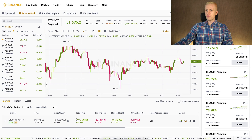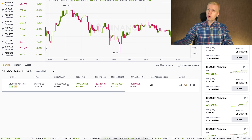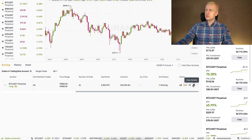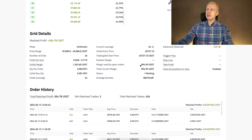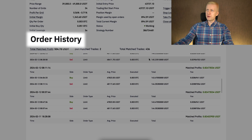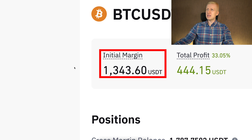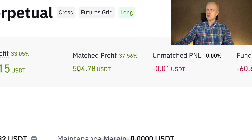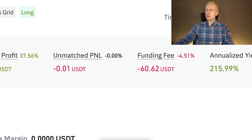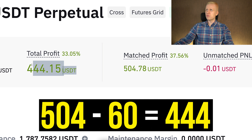Now I will show you all the details of my bot — you may have seen these in my previous videos when I set it up, put in my own money, and configured the exact parameters. I'll click the view details button to show everything 100% transparently. The initial margin was this amount, and the total profit was 444 USDT. The math profit was more than 500 USDT, and after fees, the total profit comes to 444 USDT.